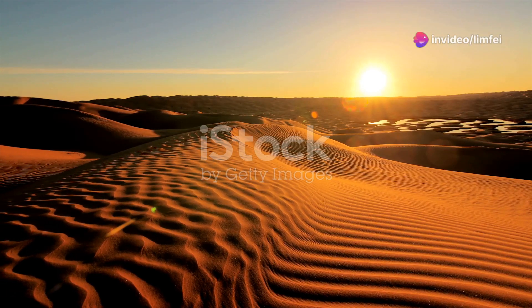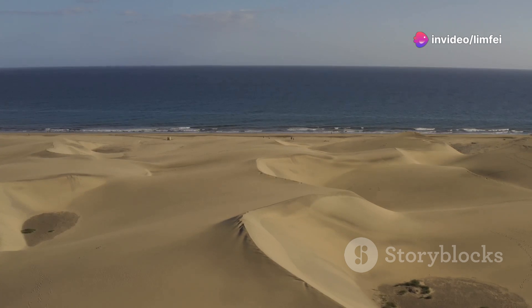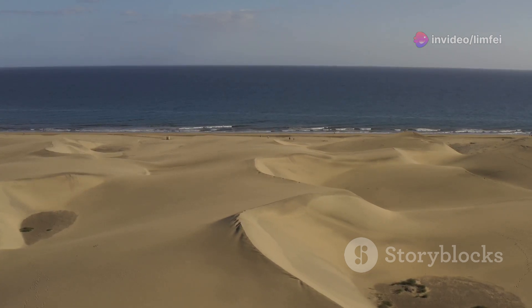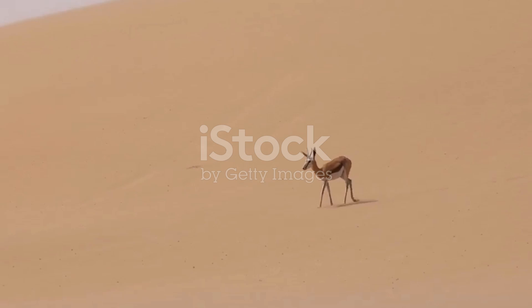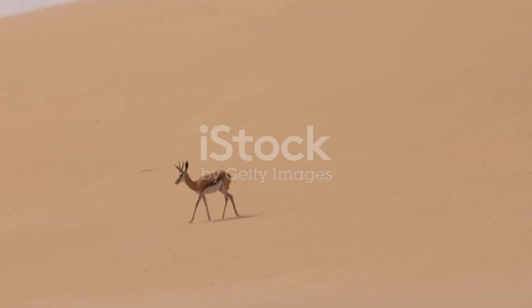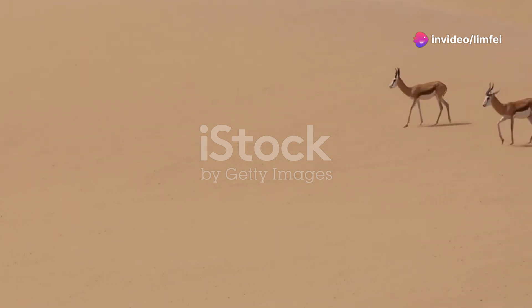Tunisia, a land where the vast Sahara meets the sparkling Mediterranean. Picture this: endless dunes stretching into the horizon while waves gently kiss the shorelines. Today I'm taking you on an unforgettable journey through Tunisia's incredible wildlife, from the heart of the desert to the diverse coastal regions.